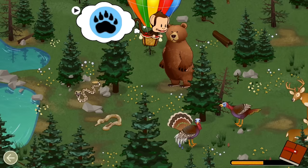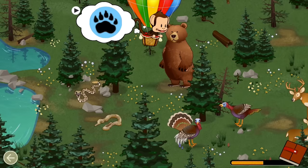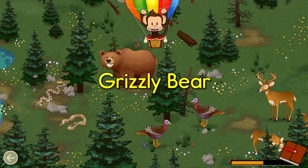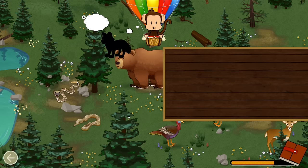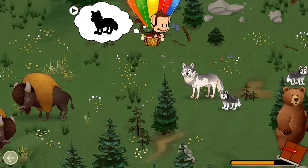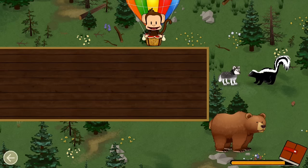What animal made these tracks? Grizzly bear! Great job! Can you find the baby wolf? Wolf! Well done!